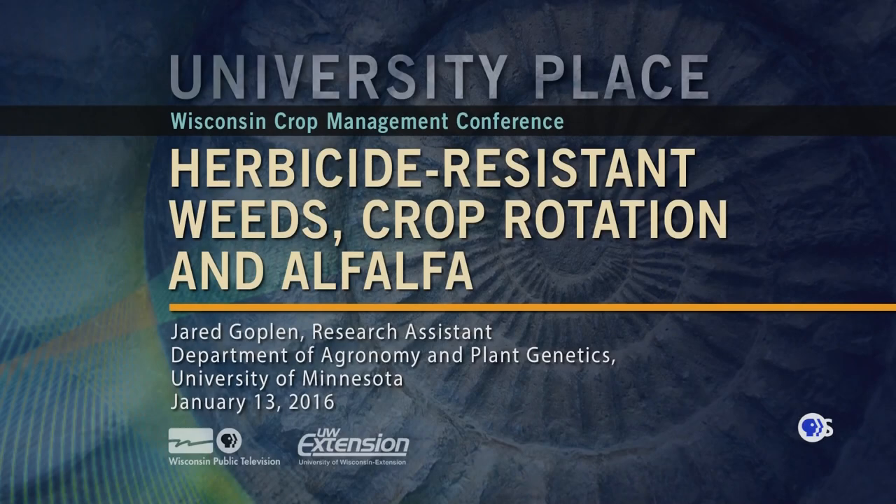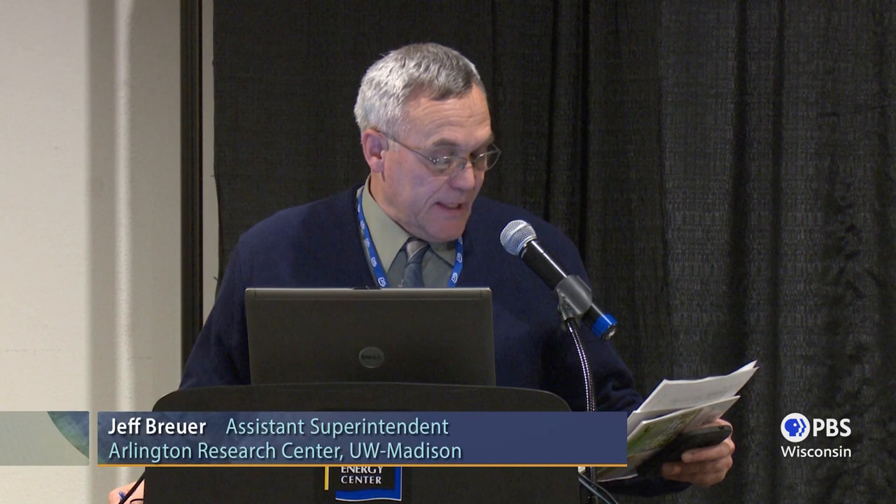Our next presentation will be by Jared Goplin. Jared is a PhD student in agronomy and agroecology at the University of Minnesota, working on improving control of herbicide resistant giant ragweed by managing the weed seed bank. He's originally from Canby County, where he grew up and is still involved in the family farm, raising corn, soybean, alfalfa, wheat, alongside a cow-calf herd.